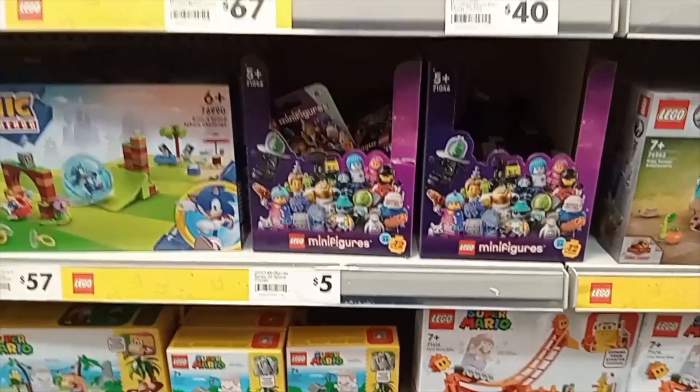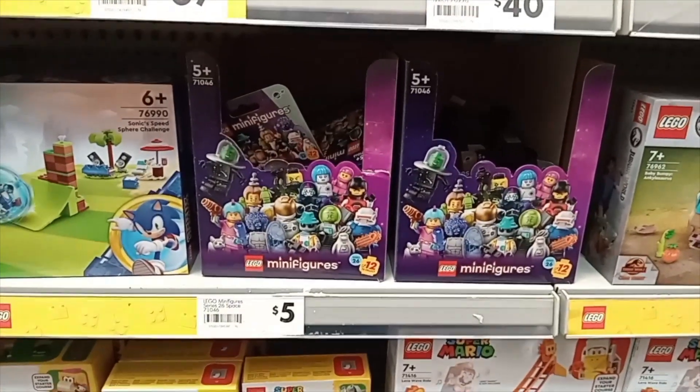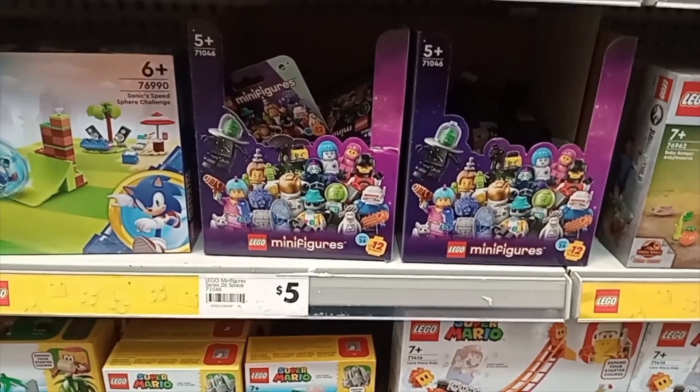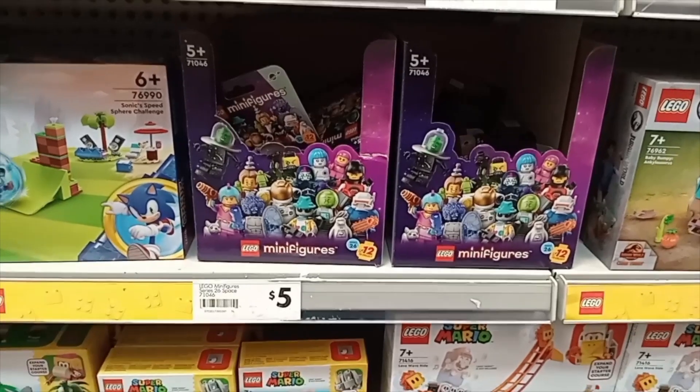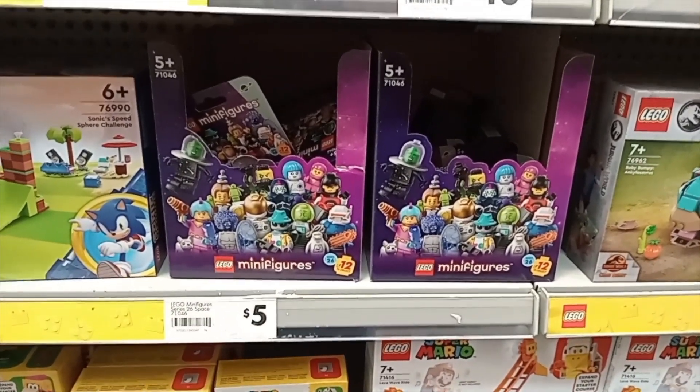I've decided instead of deciding what minifigures I want to get the most, I'm just going to get one. If it's one I like, I'll keep it, and if it's one I don't like, I'm going to give it to my friend Dave or I'll give it to my library.